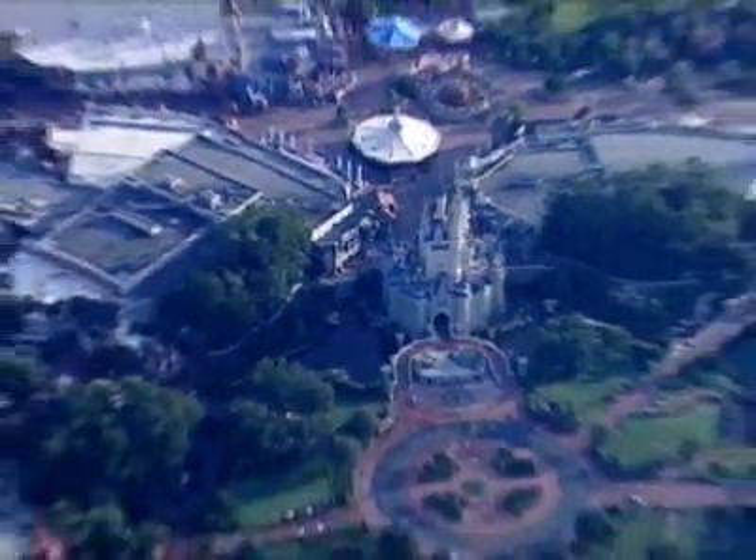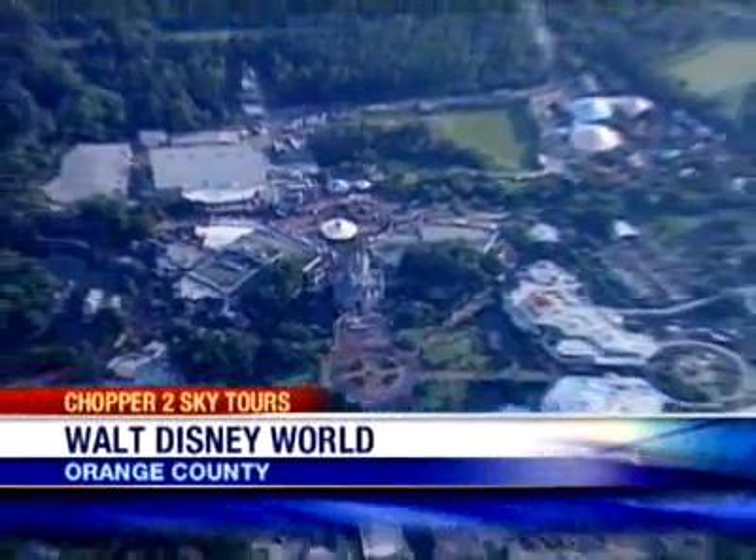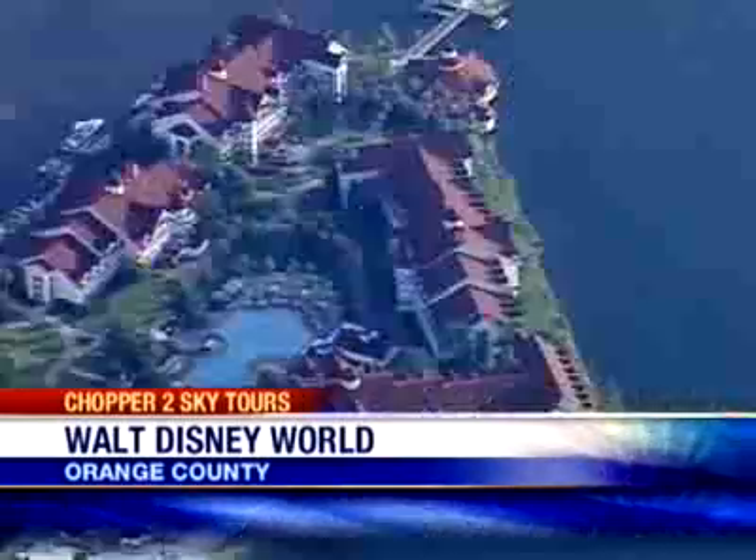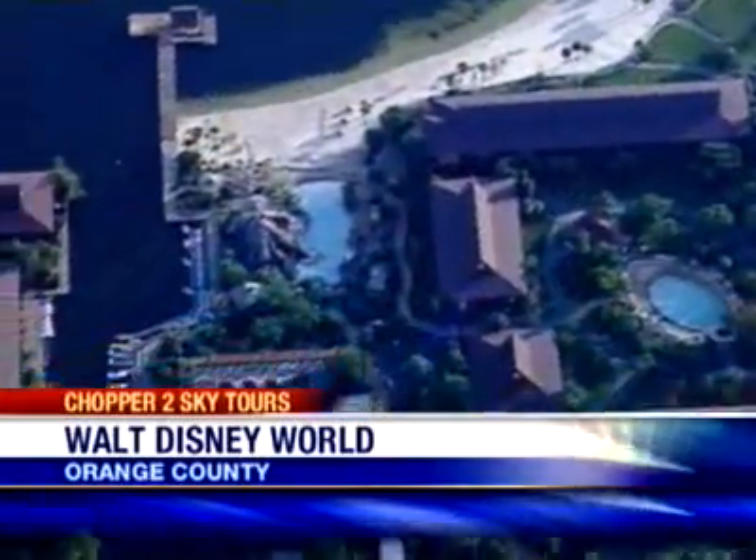Imagine floating over the Magic Kingdom as if you're only a few hundred feet off the ground. First we notice the size of the Magic Kingdom and the layout. We float over the Contemporary, the Grand Floridian, Polynesian Hotels and Pools area.